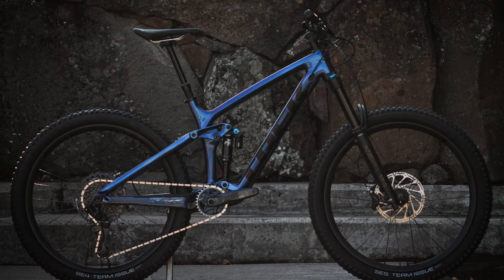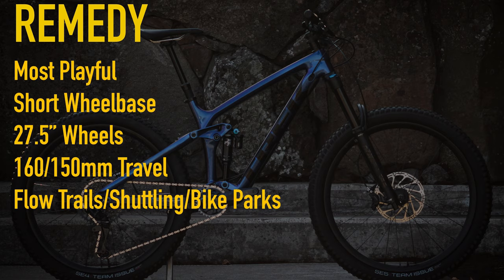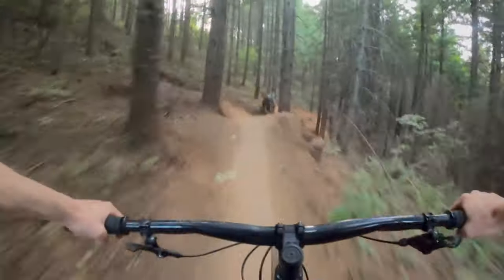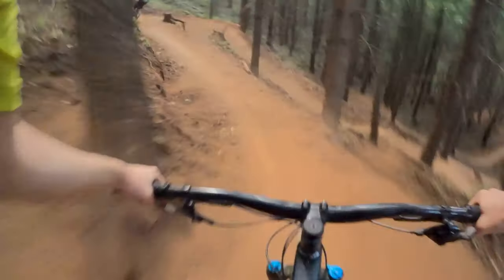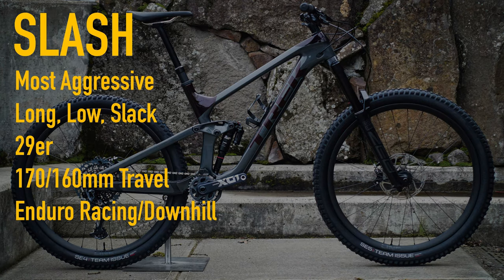The Remedy is going to be the most playful option that Trek makes — smaller wheels, shorter wheelbase, slack head tube. If you love to shred berms, hit jumps, or manual the rollers, the Remedy is a great option. And lastly, if enduro racing is your goal or you love to shuttle super gnarly technical downhill trails, the Slash is the bike for you.